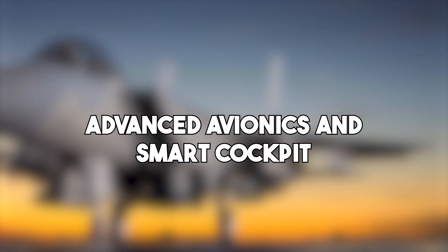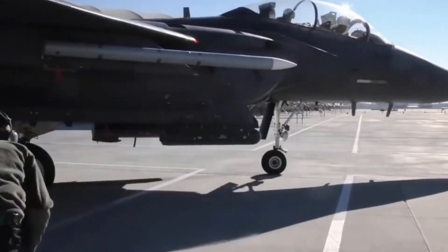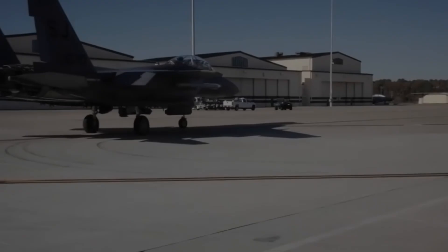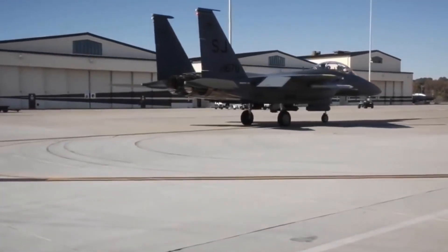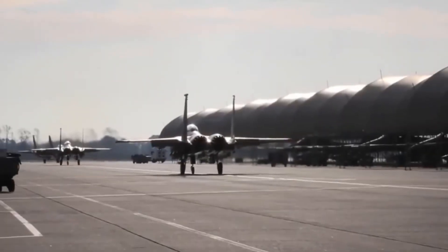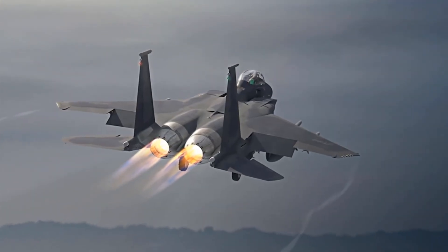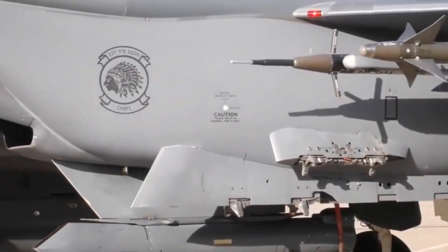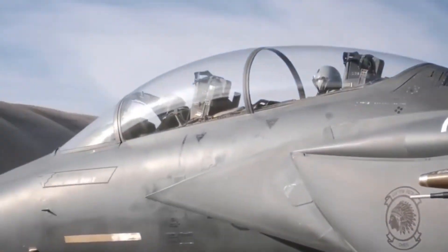The Silent Eagle isn't just about being sneaky — it's also about being smart. The aircraft features upgraded avionics that provide the pilot with better situational awareness and mission control. The digital glass cockpit includes large LCD displays, hands-on throttle and stick controls, and voice command capability.